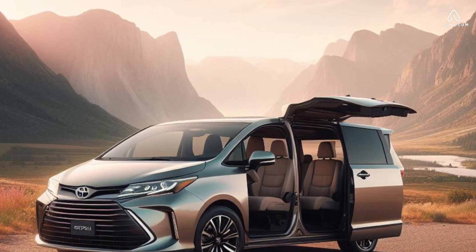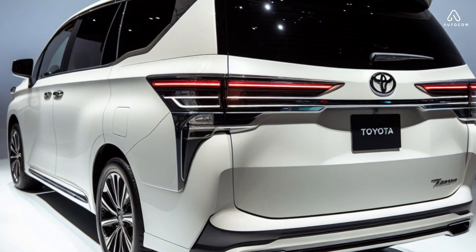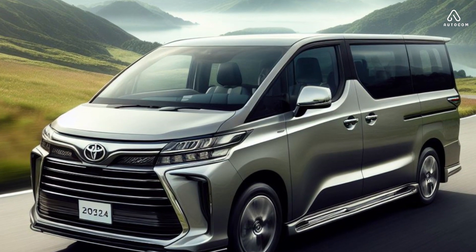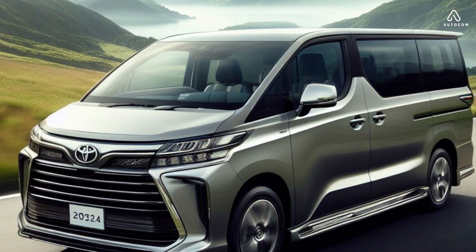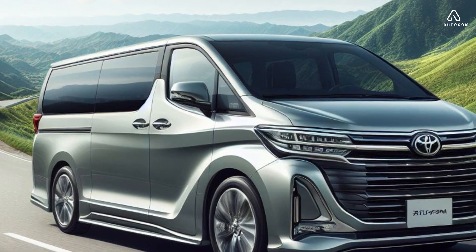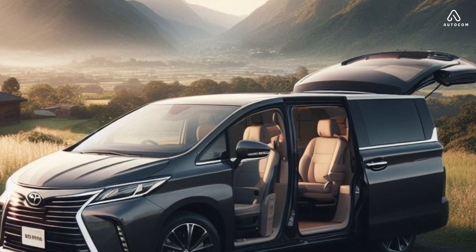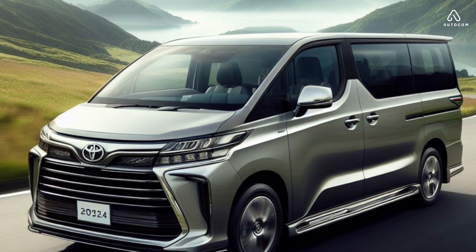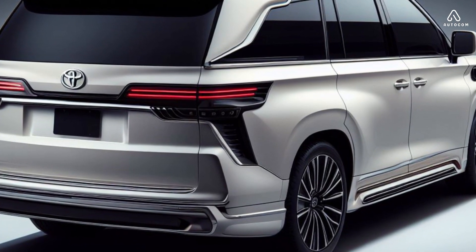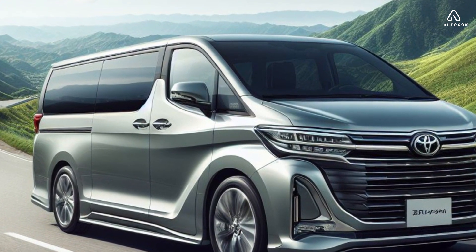Here are some of the reasons why the 2024 Toyota Granvia is the perfect people mover: a sleek and stylish exterior design; spacious and comfortable interior with seating for up to eight passengers; standard luxury features including a premium sound system, a rear-seat entertainment system, and a panoramic sunroof; advanced safety features including lane departure warning, automatic emergency braking, and adaptive cruise control; and a powerful 3.5-litre V6 engine with a standard all-wheel drive system.